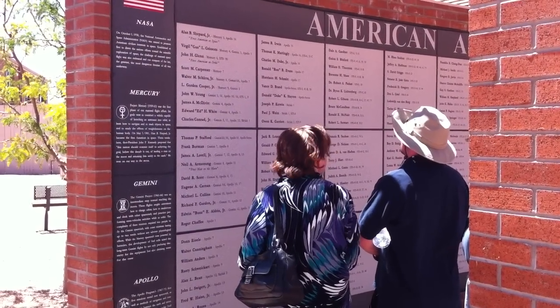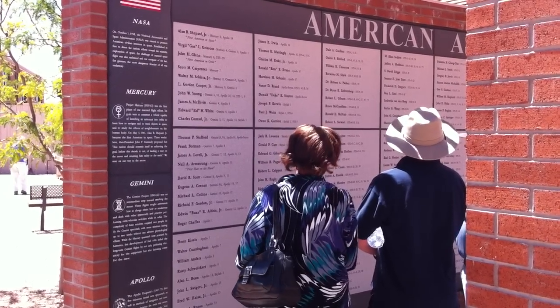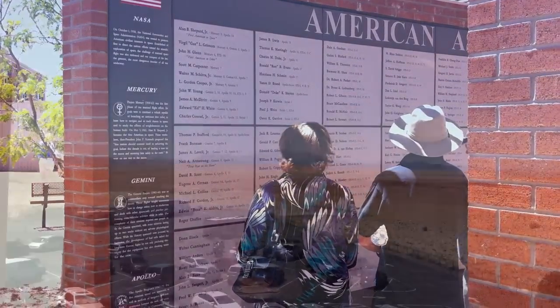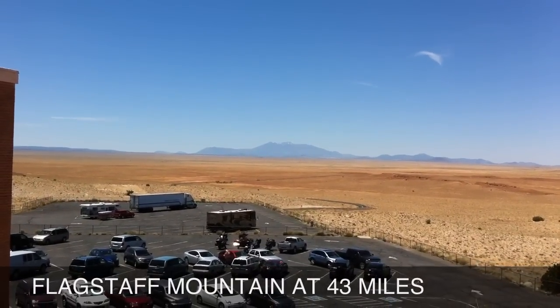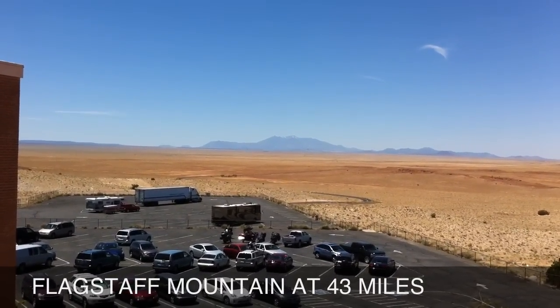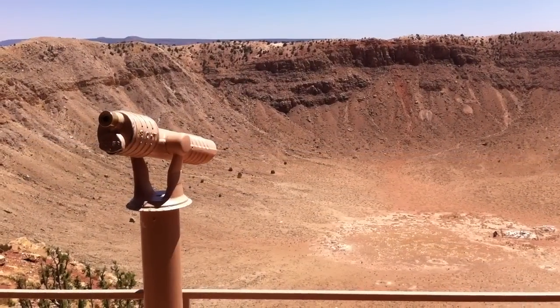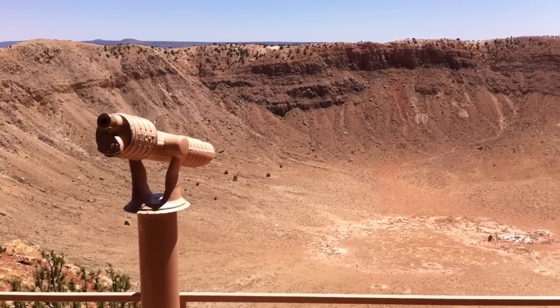Meteor Crater receives about 30,000 visitors annually, and though it is privately owned, it is a designated national natural landmark of the U.S. For old KCAT 1959 News near Flagstaff, Arizona, I'm Marvin Carter.